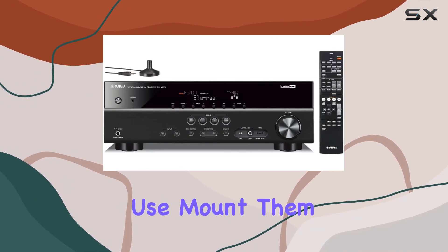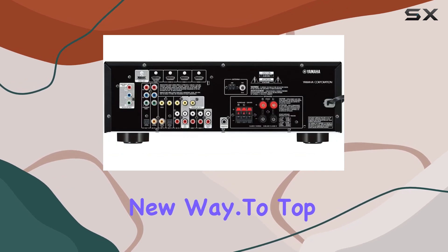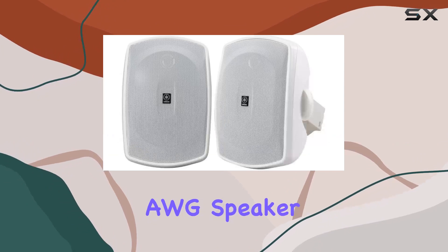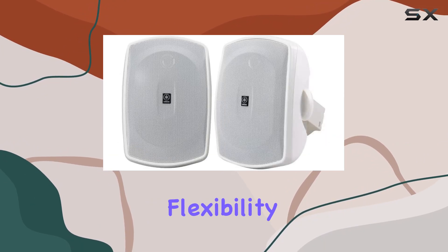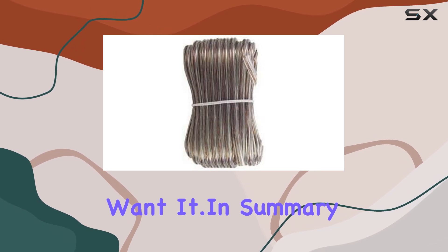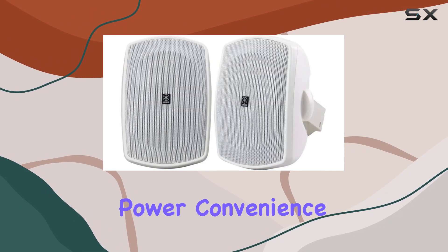The two-way acoustic suspension technology ensures a natural sound that's perfect for both indoor and outdoor use. Mount them on your walls and experience audio in a whole new way. The package also includes a generous 100 feet of 16 AWG speaker wire, ensuring you have the flexibility to set up your home theater system exactly the way you want it.